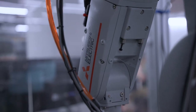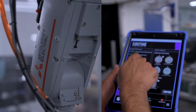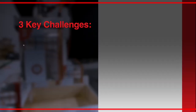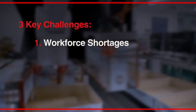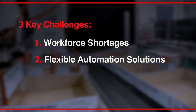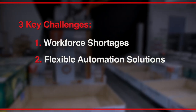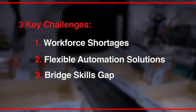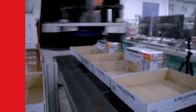Mitsubishi Electric Automation and Southie Autonomy are solving three key challenges faced by today's packaging industry: number one, workforce shortages; number two, the need for flexible automation solutions that can keep up with changes in end user demands; and number three, the need to bridge the skills gap of current machine operators while also controlling operations costs.